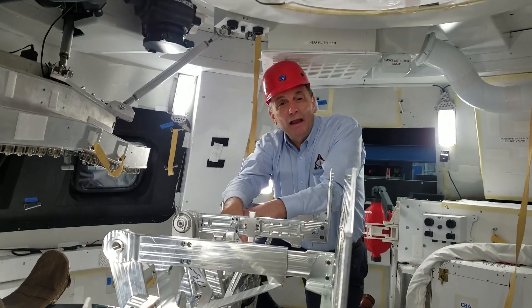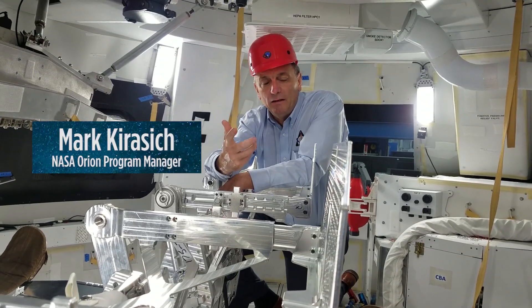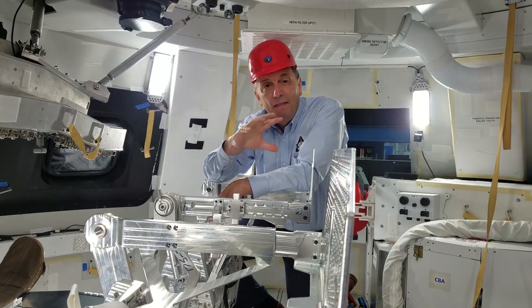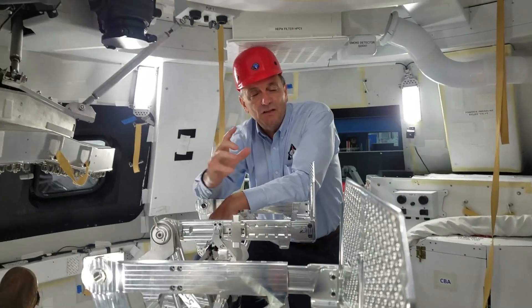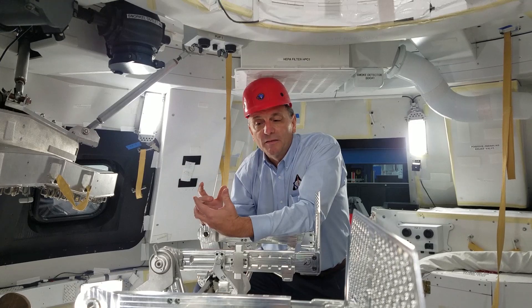Welcome to Orion. This is a medium fidelity mock-up of Orion. We call it medium fidelity because certain aspects are really high fidelity. What we use this mock-up for is all different sorts of human factors experiments — we test the people part of the spacecraft.